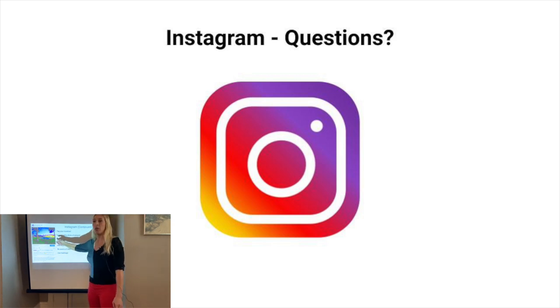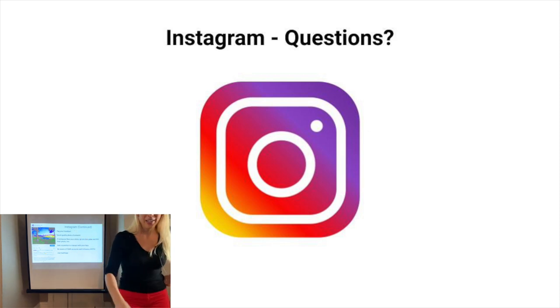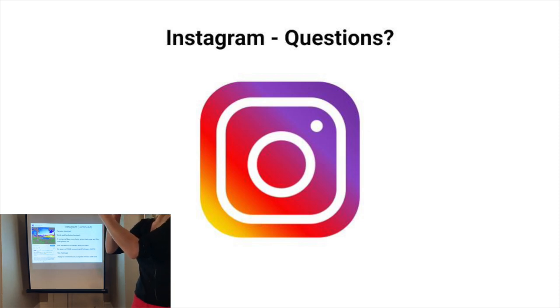Instagram doesn't require a very big file because most people are looking at it on their phone at about a two-inch-by-two-inch size. If you do post a huge file, they'll cut down the size.